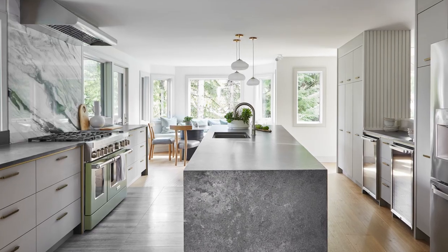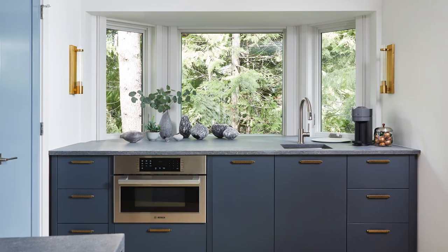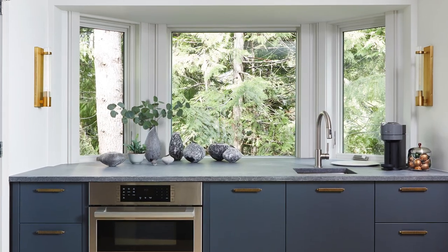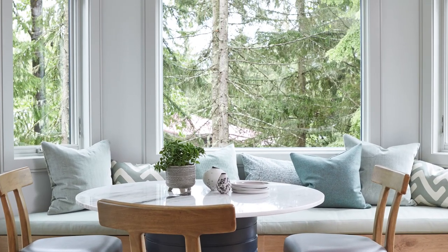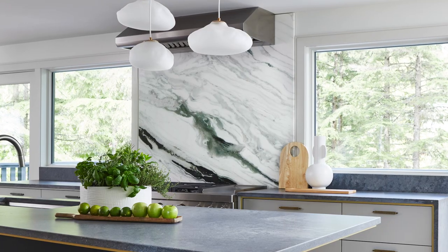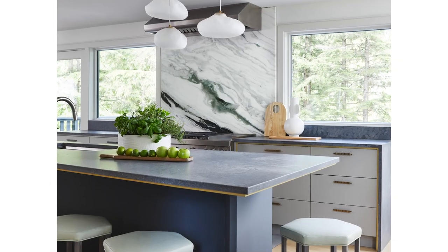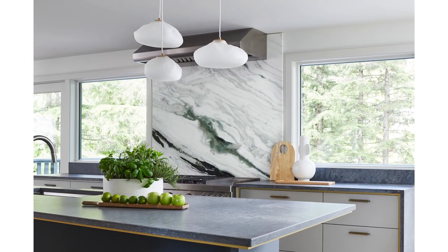I moved the kitchen here. Before you invest money in renovating, make sure everything is located where it works best — this is your one opportunity to rethink it. I always envisioned that having the kitchen at the back of the house was the sweet spot, and it's paid off. We opened up the entire second floor to create flow, sight lines, and true open-concept living.